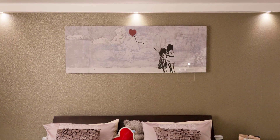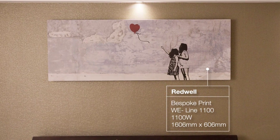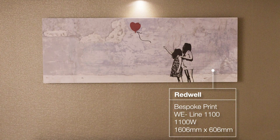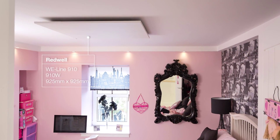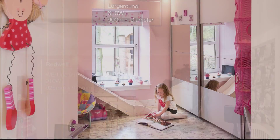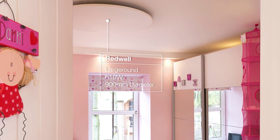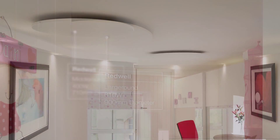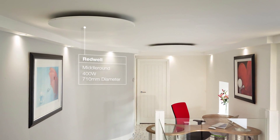Upstairs, in the master bedroom, a landscape print panel features the customer's own unique artwork to personalise the room. The children's bedrooms are both heated with white ceiling-mounted panels, which free up the walls and floors for maximum playing and storage space. The same white circular ceiling panels follow the curve of the light and airy first-floor hallway.